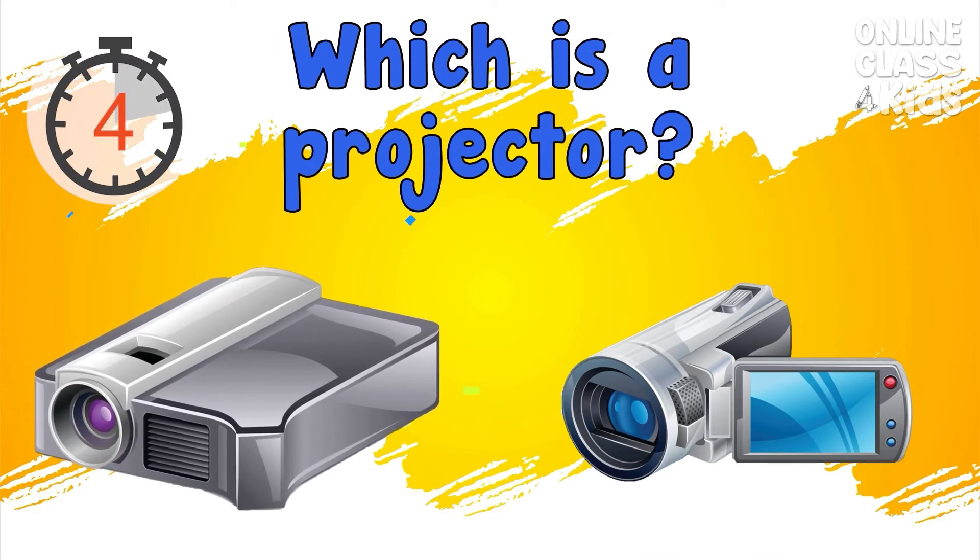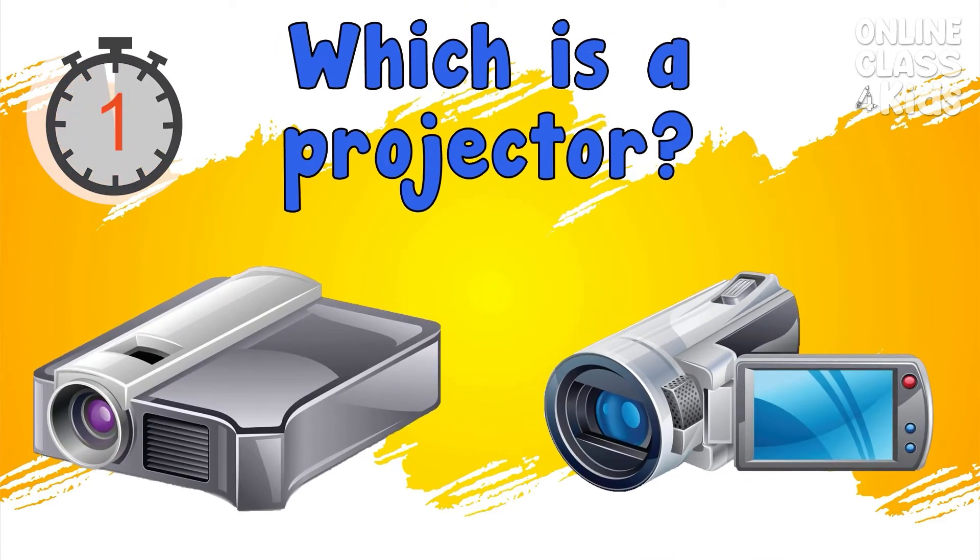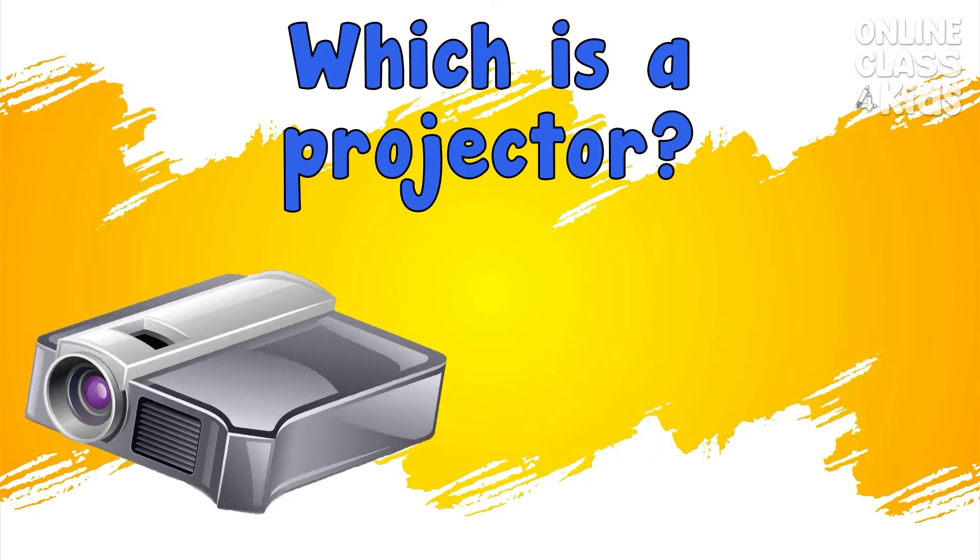The projector. Correct, it's the projector.